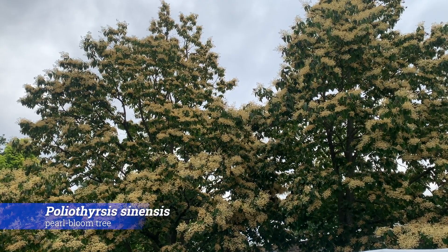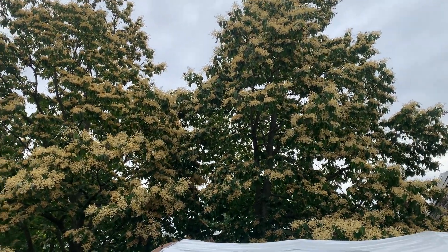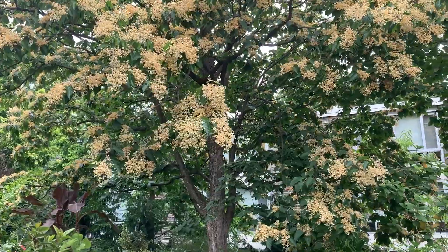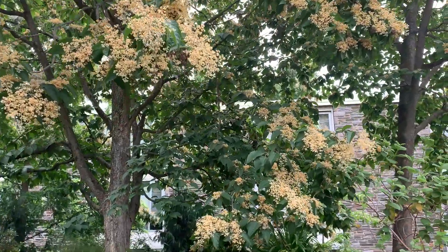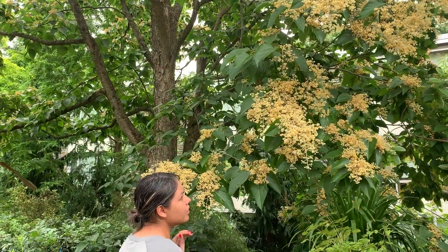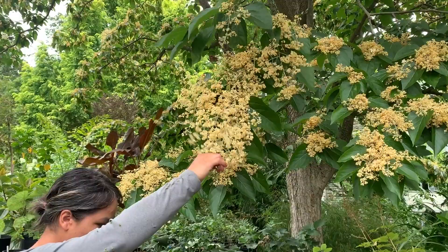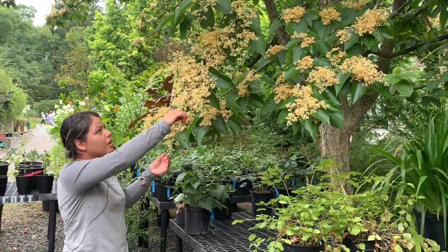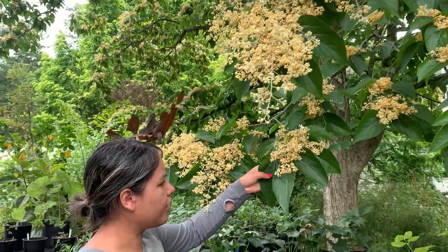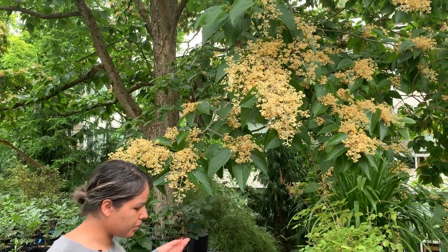This is Pterostyrax sinensis, the Chinese pearl bloom. It starts flowering mid-June and continues until now. The flowers start white and then turn a buttery yellow, and the flowers persist for about a month. It can get between 30 and 40 feet tall, so it needs room to grow. It's towards the end of its flowering period now — earlier this year there were a lot of honeybees. Even so, it's still looking spectacular, and the leaves are dark green, clean, and a little glossy.